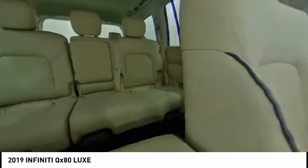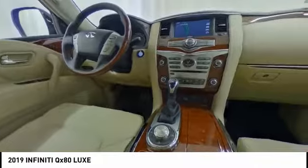If you like it online, you'll love it in your driveway. Take it for a spin today. Take care.